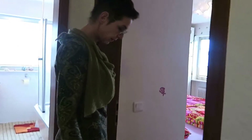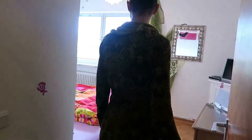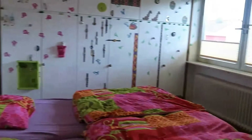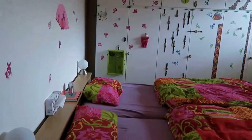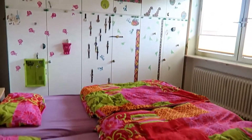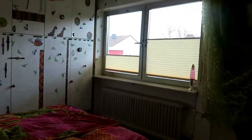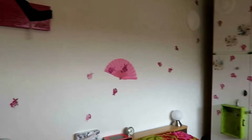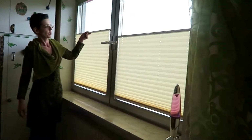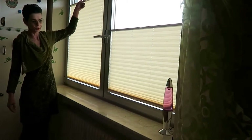Then we go to the big bedroom, also with a TV device. This is a very loving, individual and beautiful design. For more Privatsphäre, there can be a Jalousie.